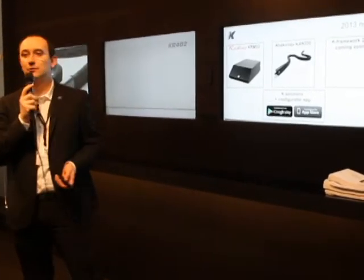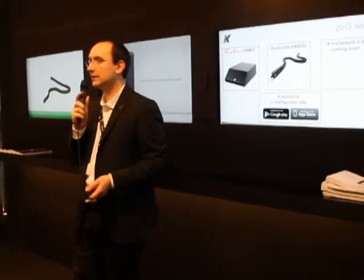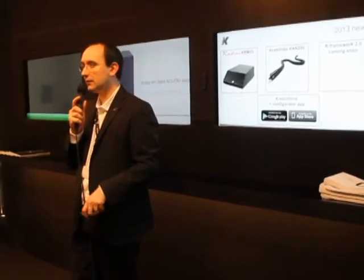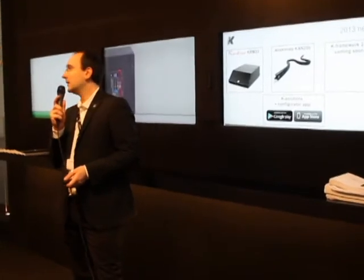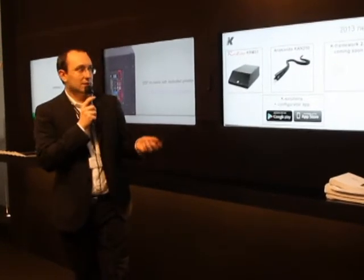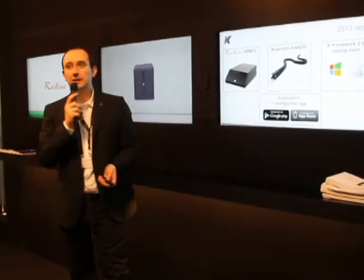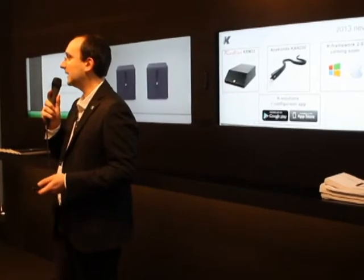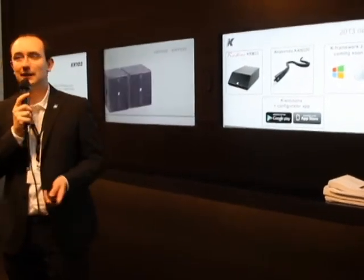Coming soon is the new K Framework — the software we use to control all our red line, the piccolo, the blue line, and most of our products. We are doing a new restyling of the Windows version, and mainly we will be ready in two months with the Mac version. So for all Mac users, it will be able to control all our products.